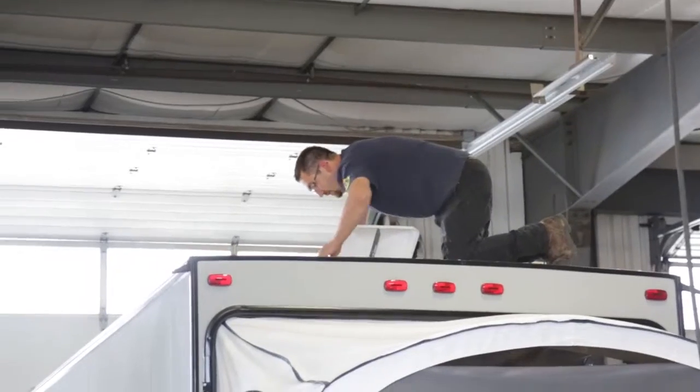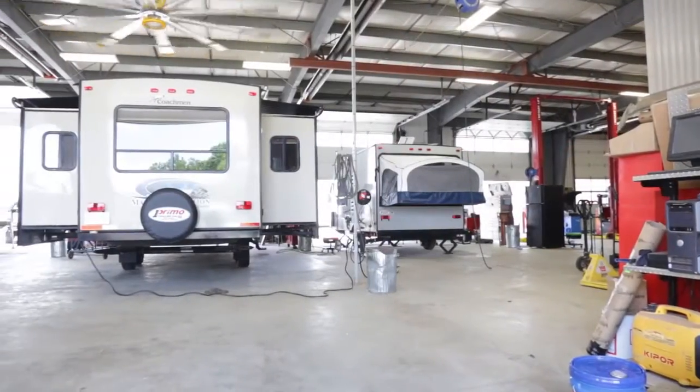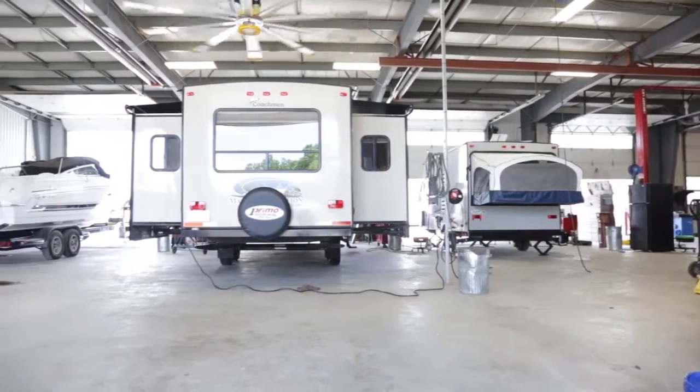Every single one of our service staff, they're campers themselves. They use the equipment, they know how to fix it, service it, maintain it, and they pass a lot of that knowledge along to the customers. We have an ongoing training program as well for all of the staff, from the newest to the most senior.